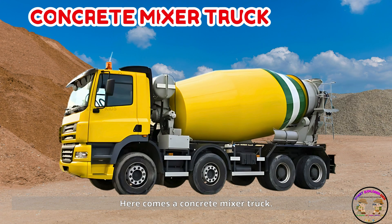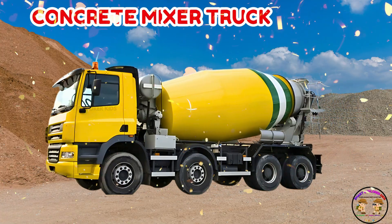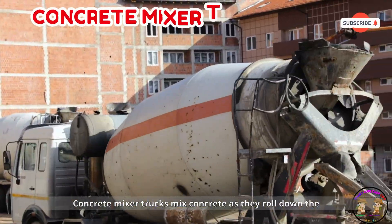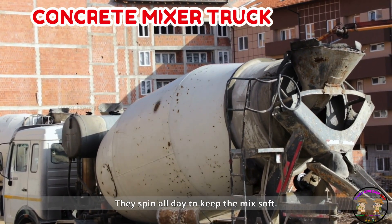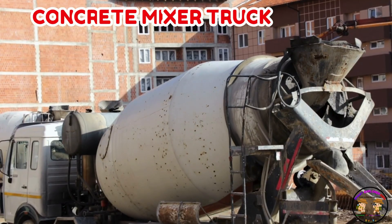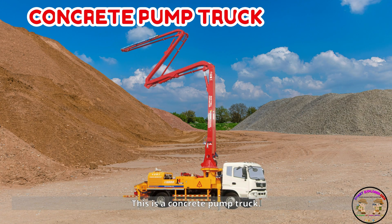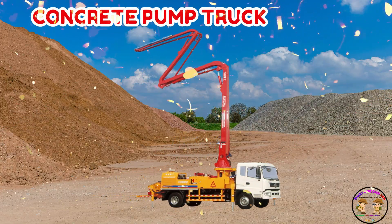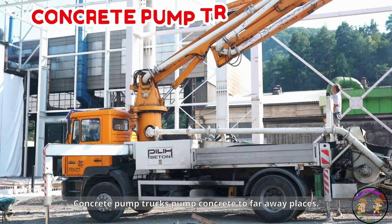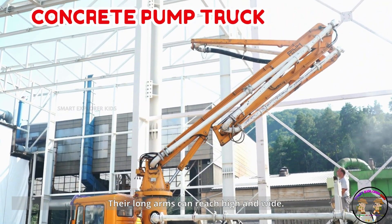Here comes a concrete mixer truck. Concrete mixer trucks mix concrete as they roll down the street. They spin all day to keep the mix soft. This is a concrete pump truck. Concrete pump trucks pump concrete to far away places. Their long arms can reach high and wide.